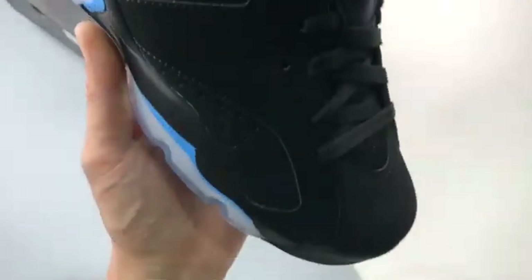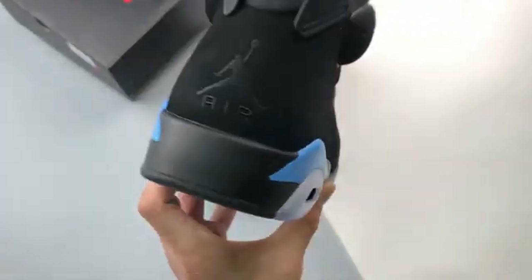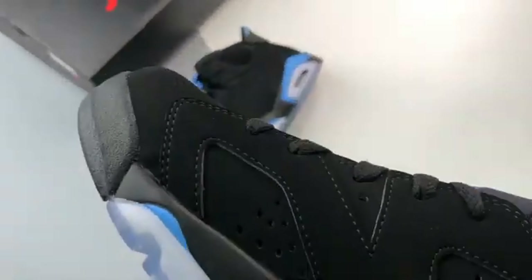Staying true to the original, the AJ6 UNC Black University Blue opts for a suede-crafted upper. This luxurious material is accented with unique detailing from heel to toe.